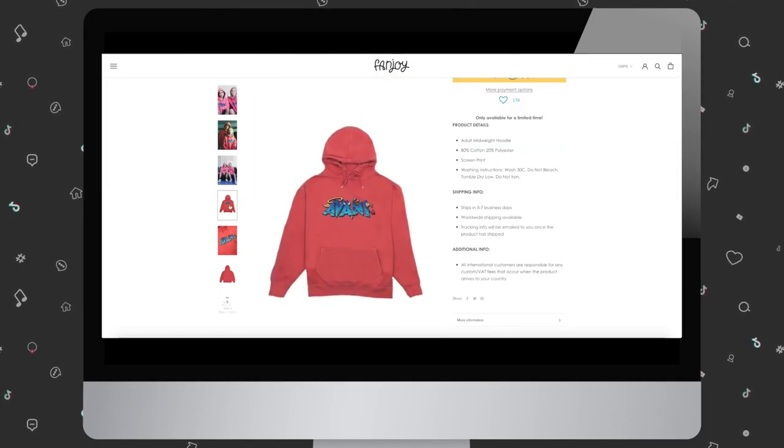Number fifteen: hoodies. Hoodies are incredibly useful and popular. While they're probably the best option for cooler months, your followers will likely rock them all year round.